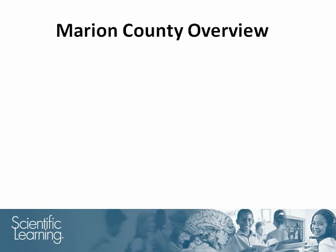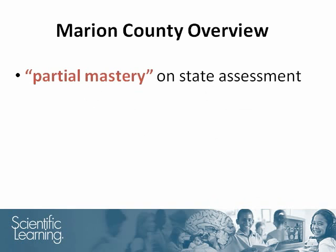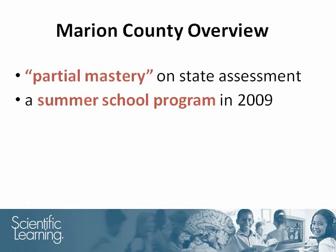The Marion County Schools were interested in evaluating the impact of the Reading Assistant software on readers who had demonstrated partial mastery on their state assessment. The software was used within an intensive summer school program.